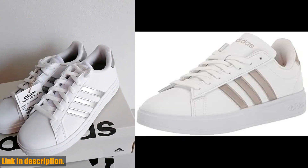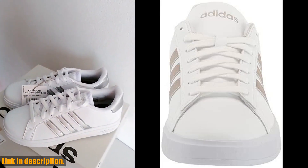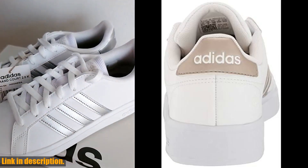Hey there, welcome back to our channel. If you're a fan of tennis or simply enjoy a comfortable and stylish pair of sneakers, then you're in the right place. Today, we're going to be taking a closer look at the Adidas Women's Grand Court 2.0 Tennis Shoe.